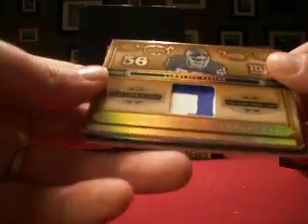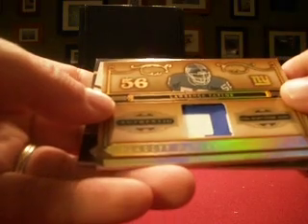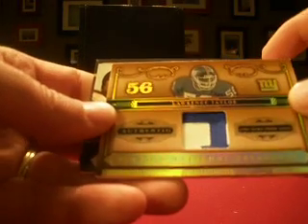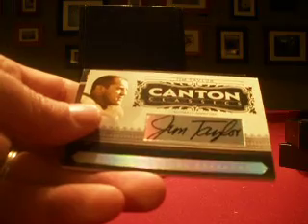Next up we've got LT, Lawrence Taylor — looks like part of his name. And the Giants, two-dot-24. So you get the Taylor LT jersey. That's numbered four out of 25.